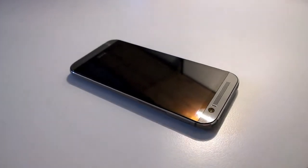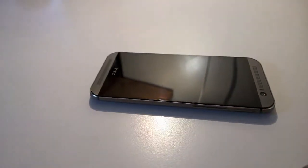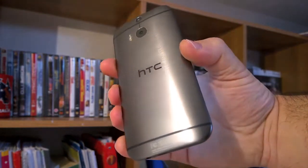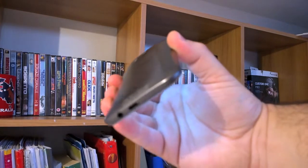The HTC One M8 is a beauty. Double camera apart — you love it or you hate it — it is the best looking phone out there. To fully appreciate the aluminum almost unibody, like 90% aluminum, and to feel the precision of the round edges, you have to hold it in your hand.